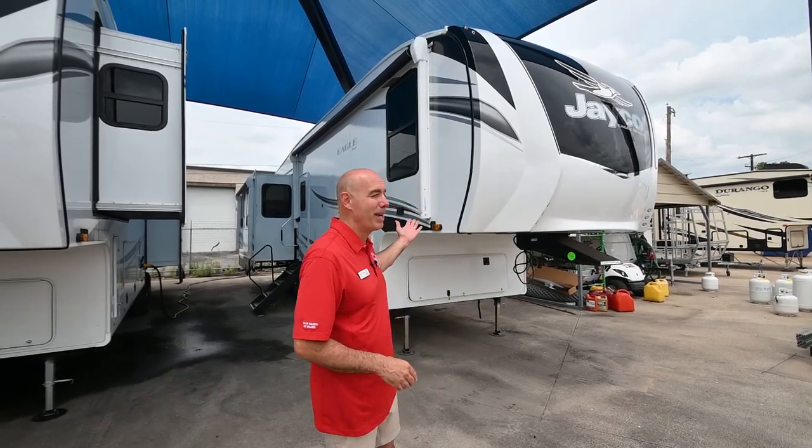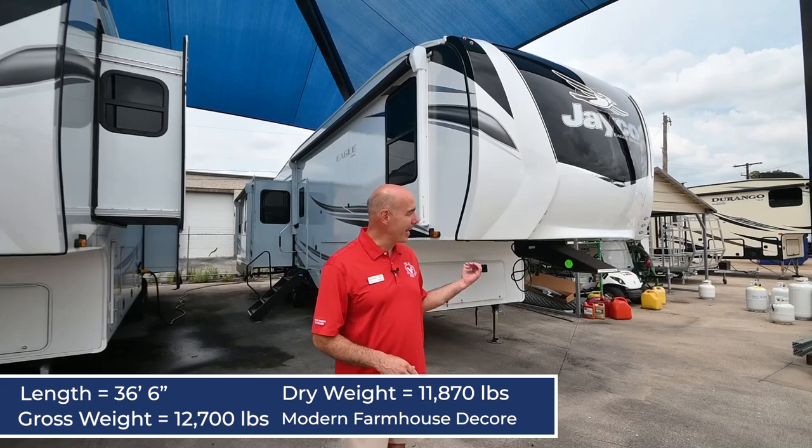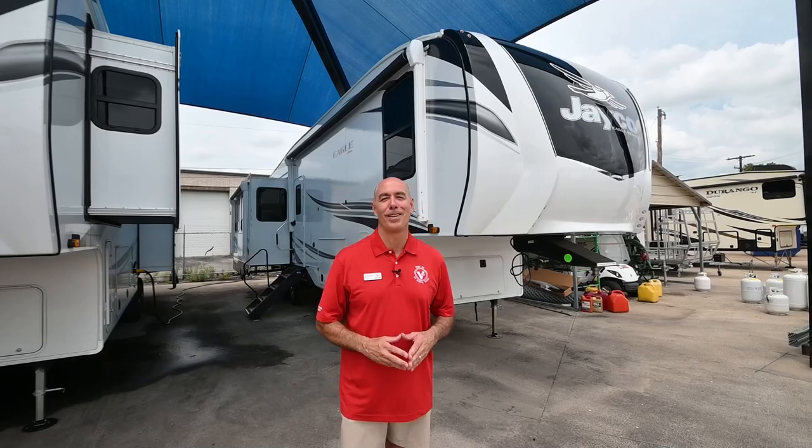Hey everybody, it's Mike Drudge coming to you from Vaught RV here in Fort Worth, Texas. 2022 models are starting to roll onto our lot from Jayco, and I've got one right behind me. This is a Jayco Eagle 321 RSTS. This guy's a little over 11,000 pounds dry weight, 36 and a half feet long. Before I get started, there's three really neat new features in 2022 that I want to show off to you. We'll do those, and then we'll get on with our walk around.